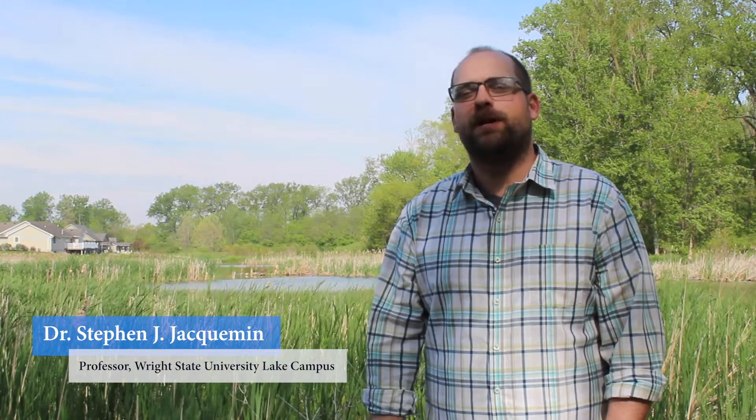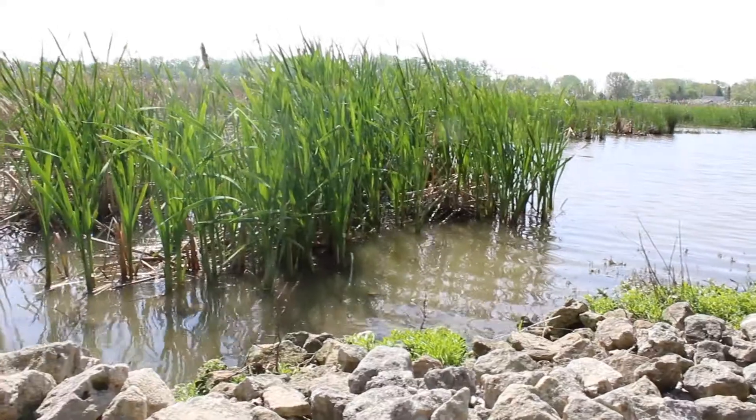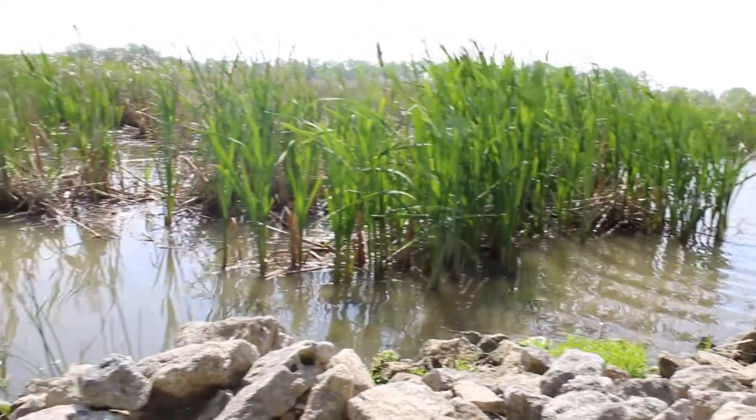My name is Dr. Steven Jackman. I'm a professor of biology and research coordinator at Wright State University Lake Campus, and we are standing here today at a restored natural wetland. This is Prairie Creek wetland and we're on the shores of Grand Lake St. Mary's in Northwest Ohio.